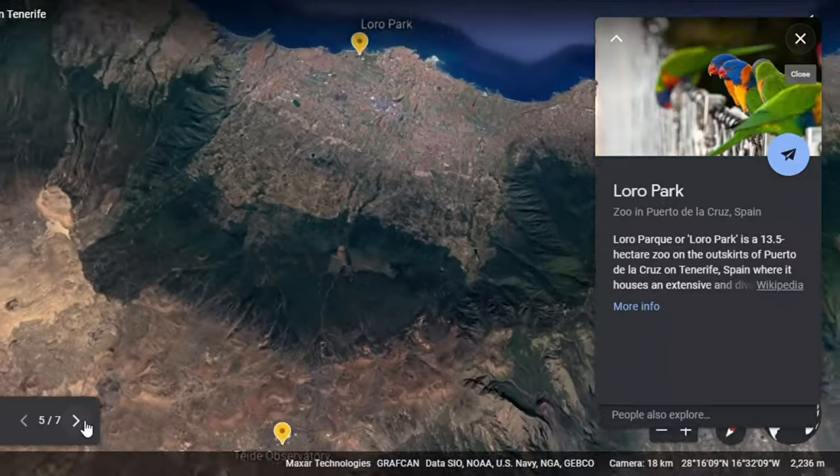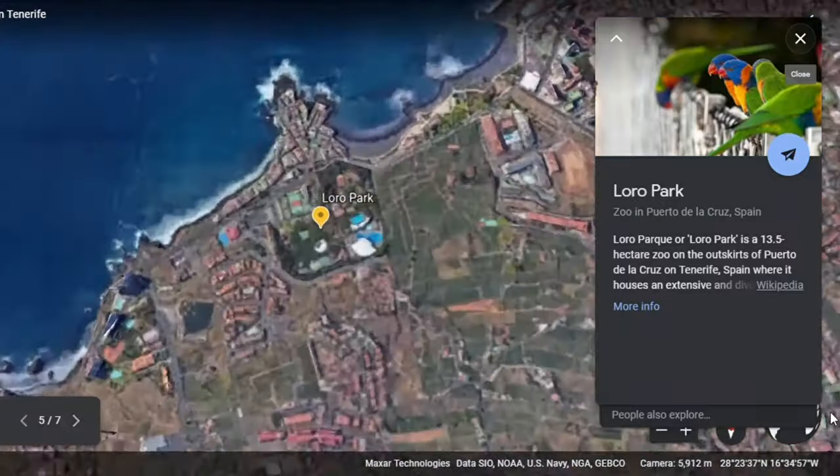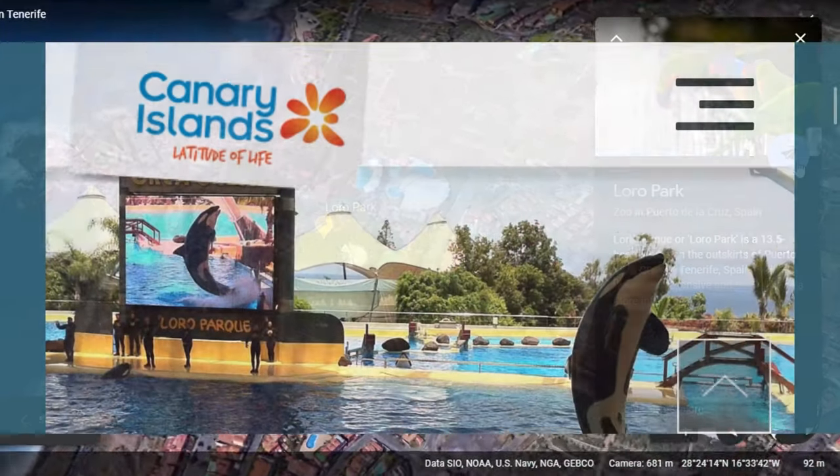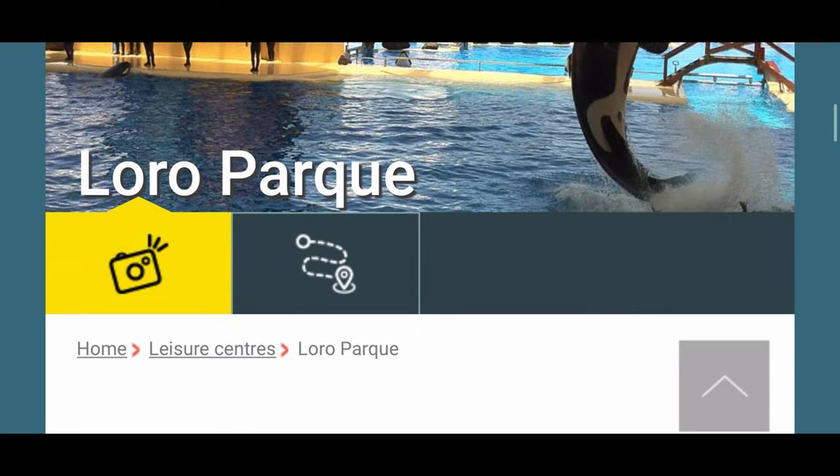My next recommendation is Laurel Park, located on the outskirts of Puerto de la Cruz in the north of the island. It was originally created as a sanctuary for parrots, but now includes dolphin shows as well as other animal attractions.